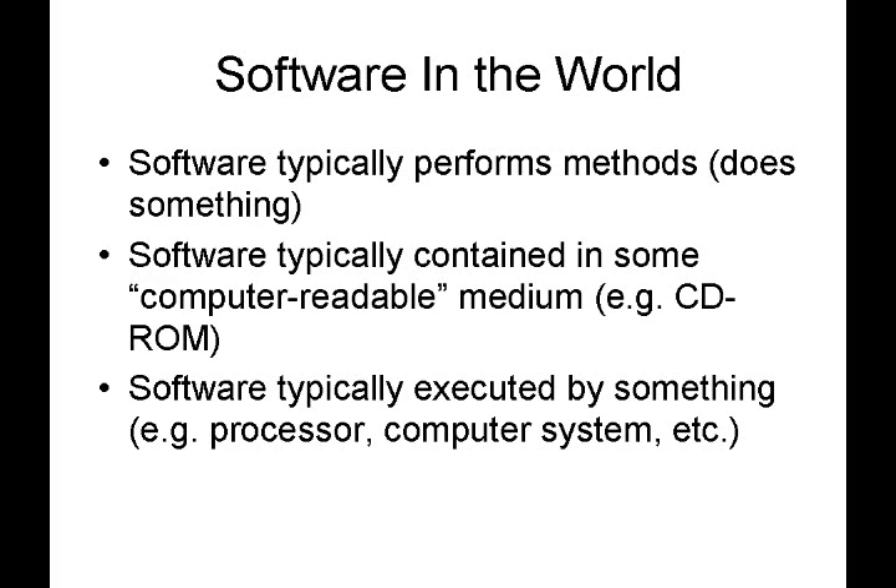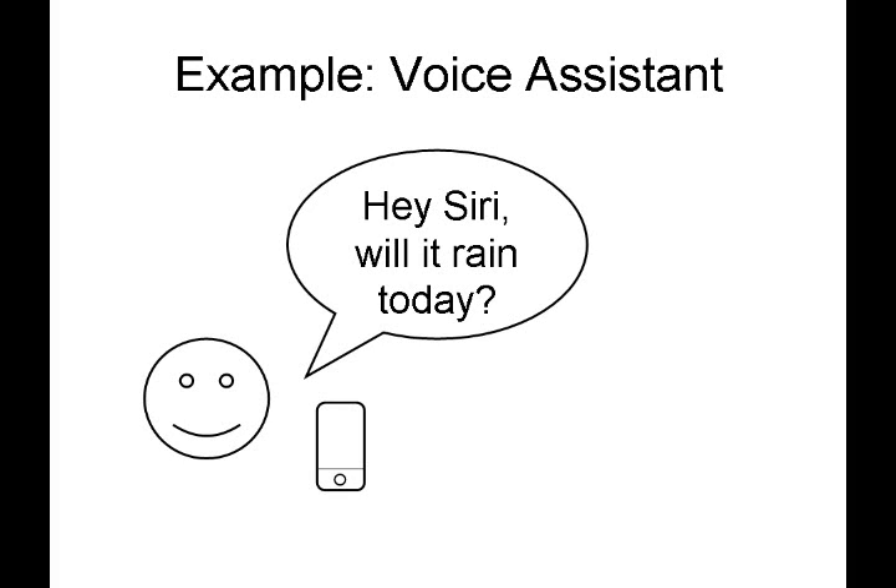Let's take a look at an example most of us are familiar with: a typical voice assistant on a mobile device such as a cell phone. There are multiple voice assistants out there — Siri, Alexa, Google's assistant, and so forth. We're going to use a simplified example here to illustrate some key concepts with software patent claims.